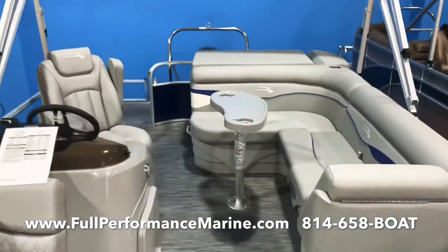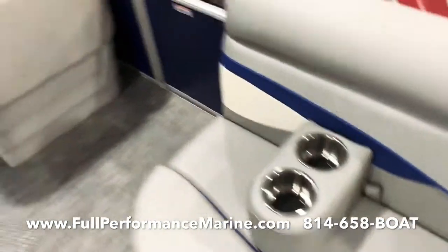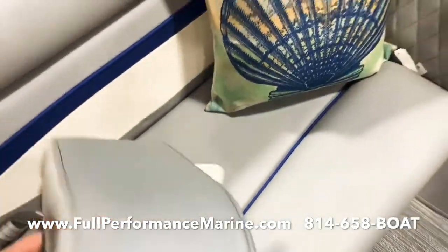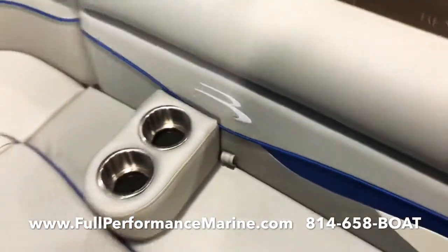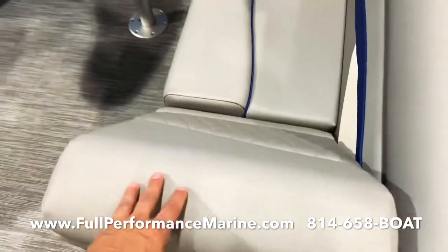Kicker Bluetooth sound system. Cockpit table. These removable cup holders are pretty cool — you can slide these in and out anywhere, just pick right up like so and put them wherever you need. This is all Simtex material.